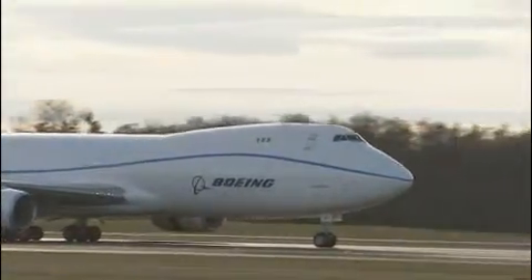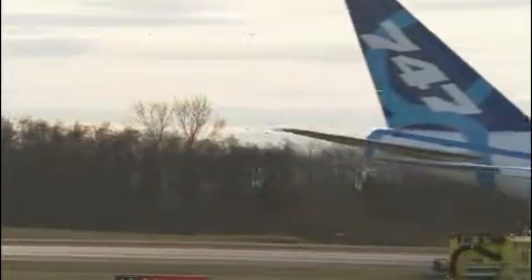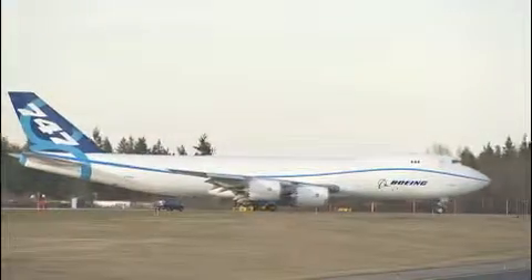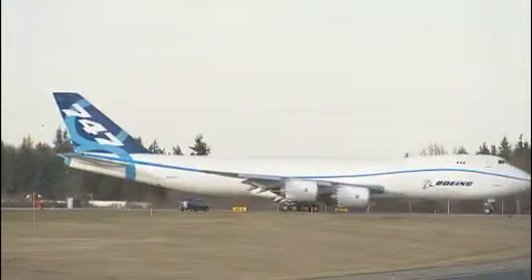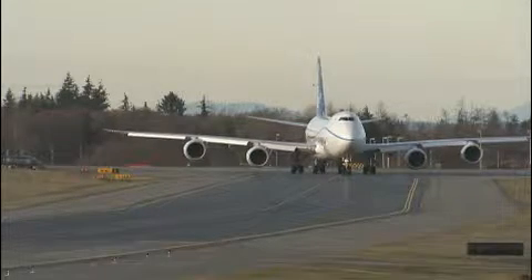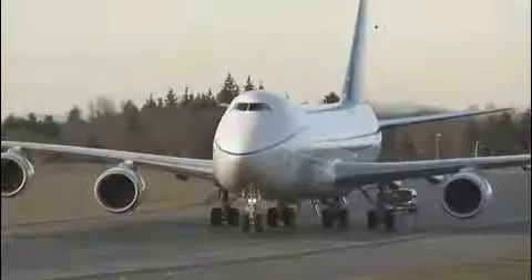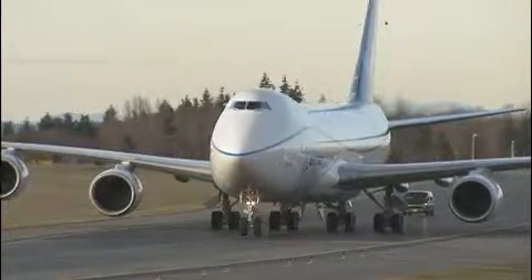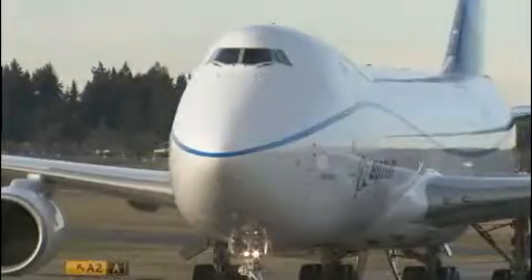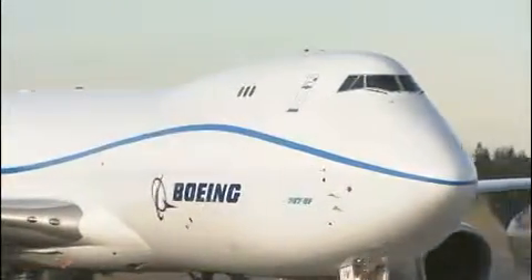It's a real privilege for me and Tom Emmerich, my co-pilot, to be sitting in the front end of the airplane today, and certainly on first flight. It's been the combined effort of thousands of people throughout the company, and in fact our suppliers around the world, to help get us to this day. We get to sit in front and enjoy the fruits of their labor. I do want to say thank you to the people involved and let them know that it is, in fact, an enormous privilege for Tom and I to represent them and their efforts to the world.